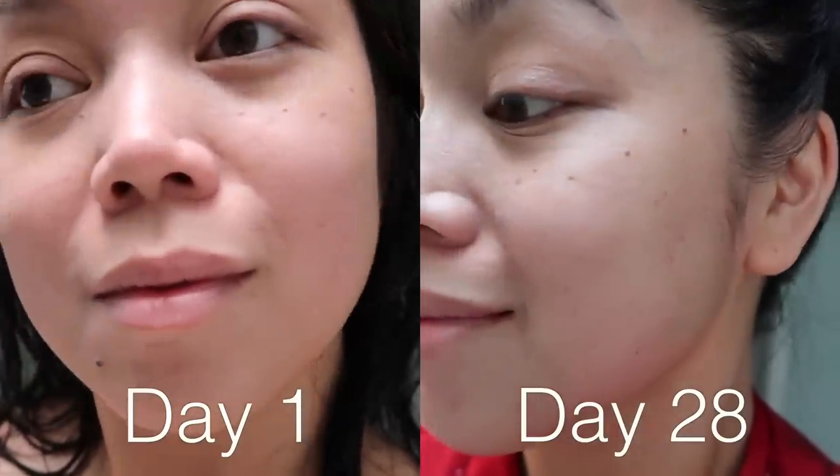Good morning! So I just completed the Olay 28 Day Challenge and I wanted to review it and let you know my thoughts — the results are in. There's no faking this, and I do have makeup on right now, but I will show you clips of my face without makeup.